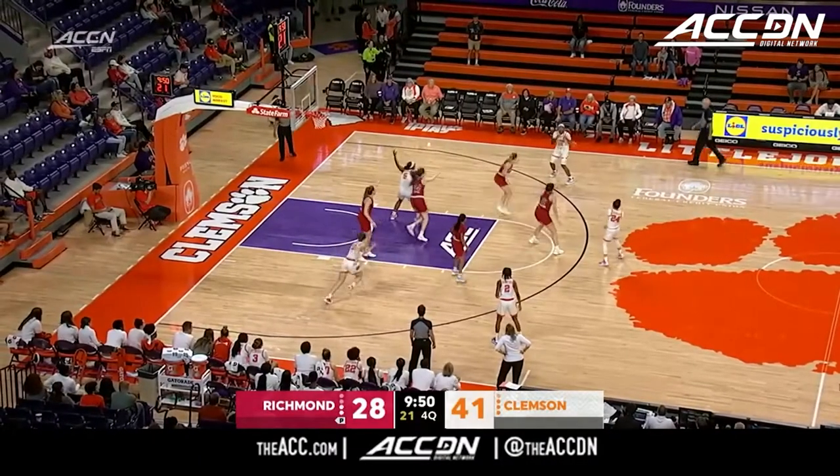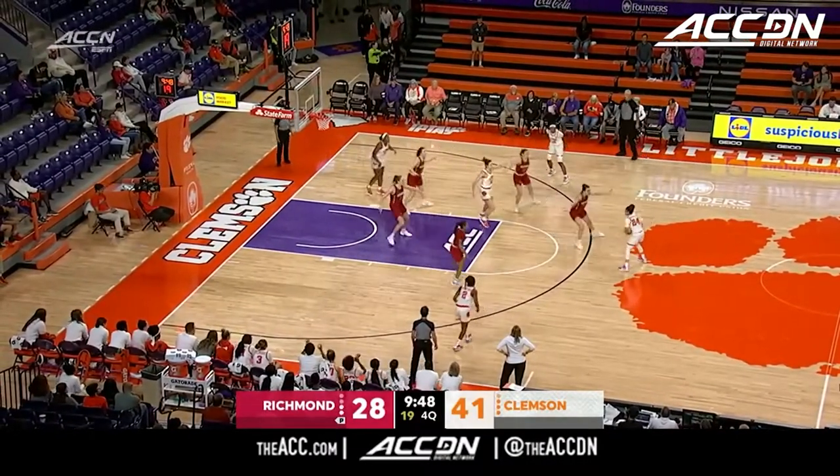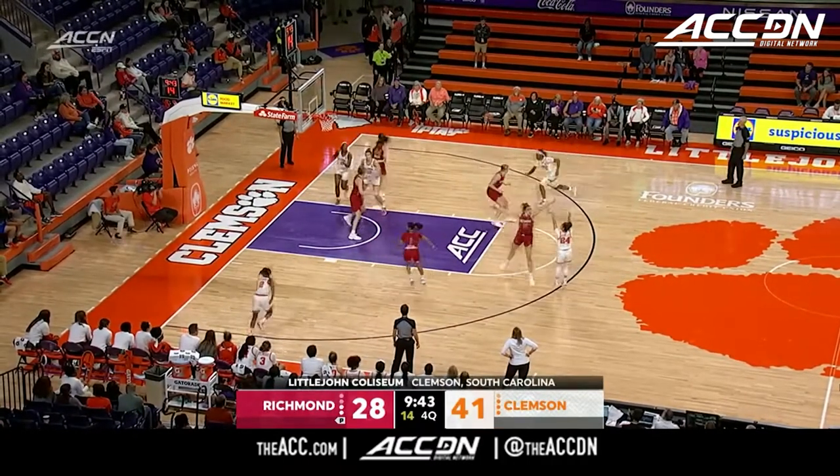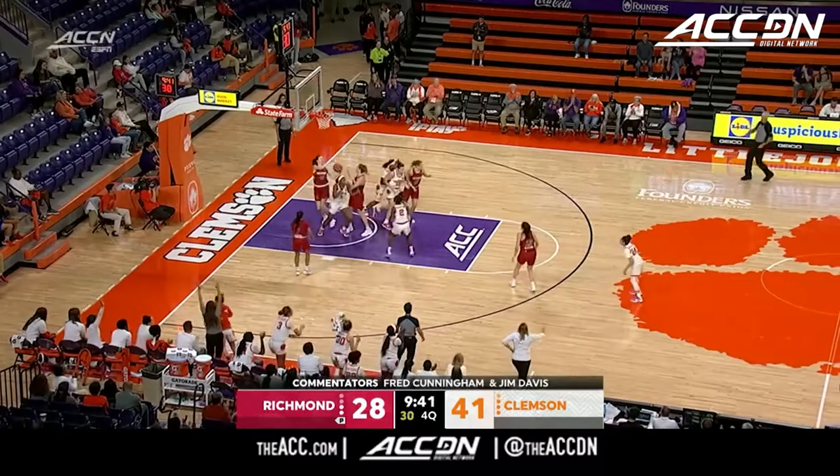99% for the game, and they've only made one 3-pointer so far. Clemson's had active hands as well, even outside of the pressure. Douglas for 3 — gets it.